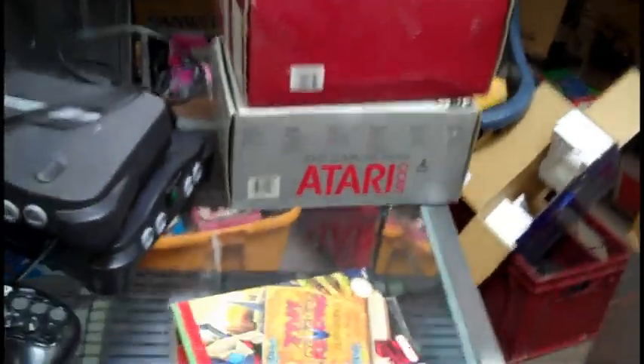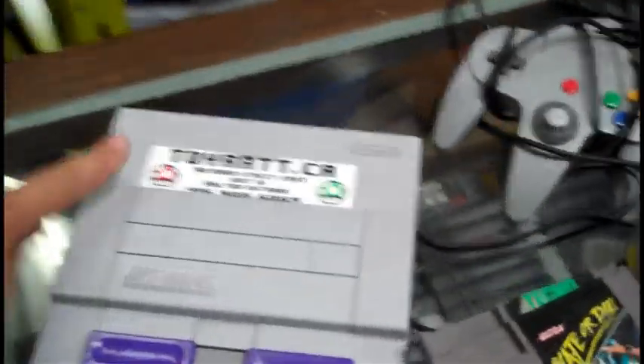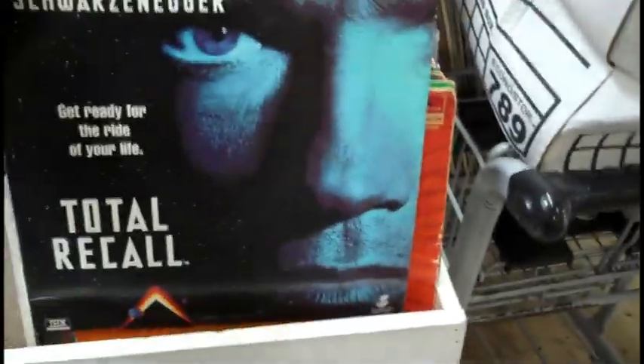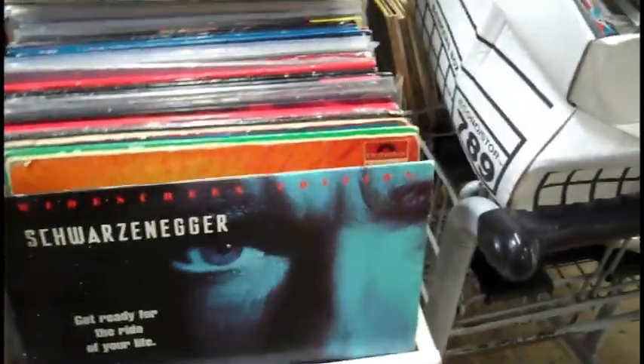Random Sega CD game. And that's my pile of stuff — a couple of Sega CD games that I picked up. Toyrat.ca, or of course just check them out on Facebook. Some Laserdisc movies — lots of good Laserdisc movies — and vinyl records, as you've seen before. Basically all the same stuff you've seen before.